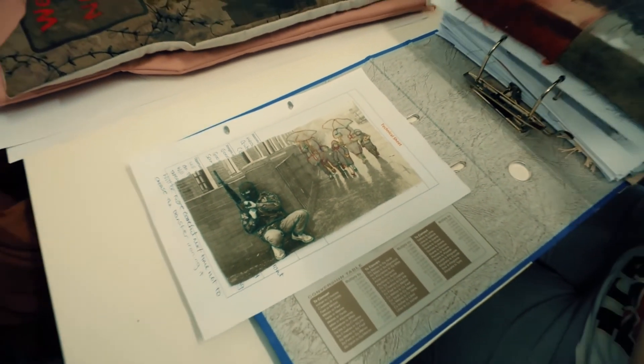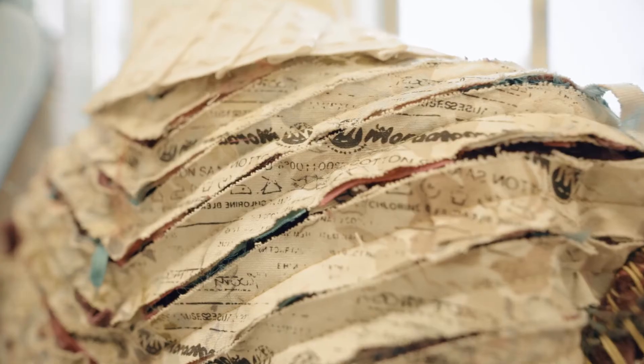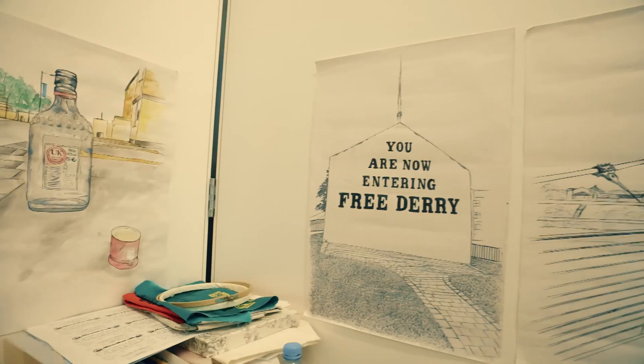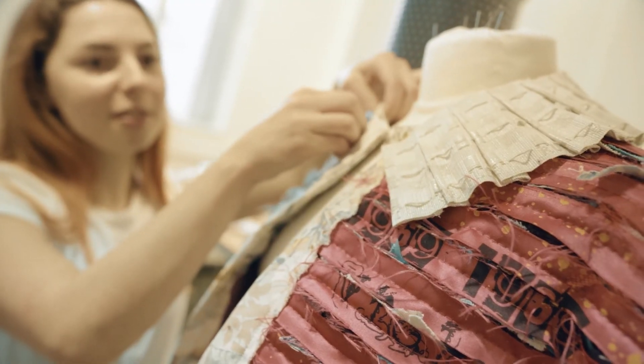Working on the Decade of Commemoration exhibition with the Nerve Centre has been a really positive experience. The students have achieved work that maybe otherwise wouldn't have been possible, and they've been really challenged to push themselves probably as far as they possibly can in some cases. Realising work for an exhibition is a great experience because it's not something they get to do every day.